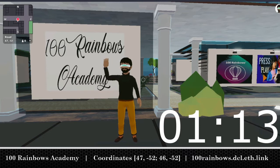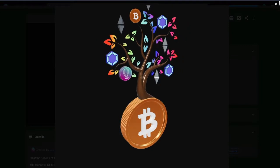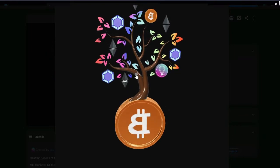Philosophy: 1 of 100 — ideas are easy, execution is hard. The 100 Rainbows Crypto Tree displays Ethereum and Mana growing out of Bitcoin. It is a 3D model created in Blender and can be deployed on a DCL parcel. 100 Rainbows is the first Amazon store inside Decentraland.